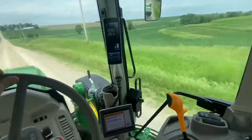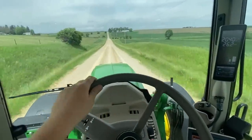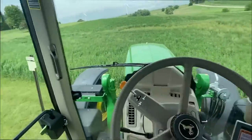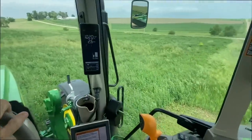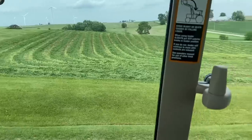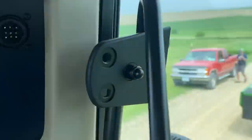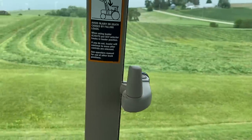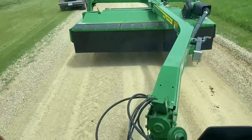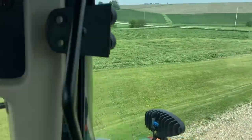We've jumped up 20-something years so it's gonna be a little different. Pulling into our first field — this is about two and a half acres with an alfalfa-grass-clover mix. That two and a half acres took exactly 30 minutes.